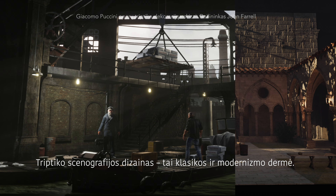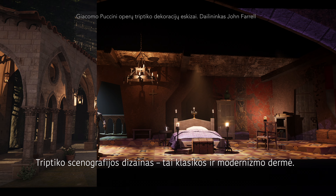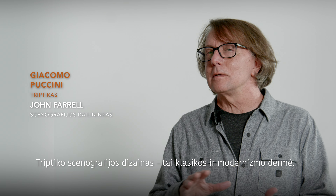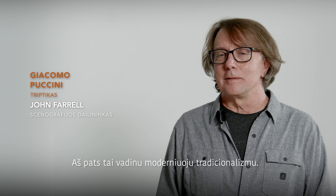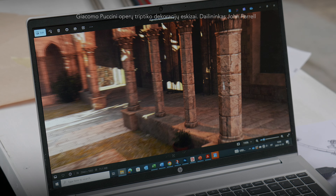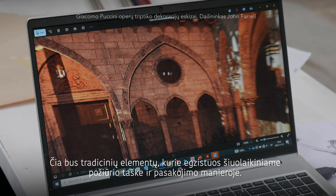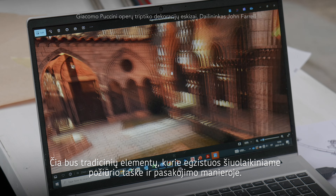The design and production for Il Tritico is going to be a blend of classical and modern. I like to call it modern traditionalism. So it will have some traditional elements and parts and pieces to it, with a modern point of view and a modern way of storytelling.